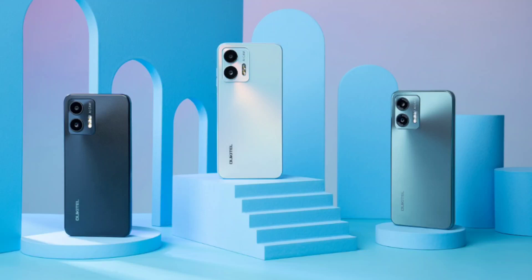Okatel C35 smartphone launch — elegant design, affordable price. Okatel continues to carve a niche for itself in the world of smartphones with its latest release, the Okatel C35 smartphone.